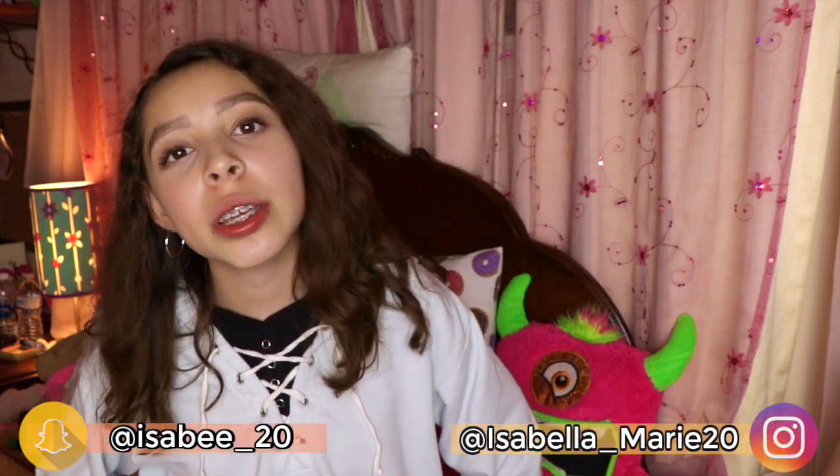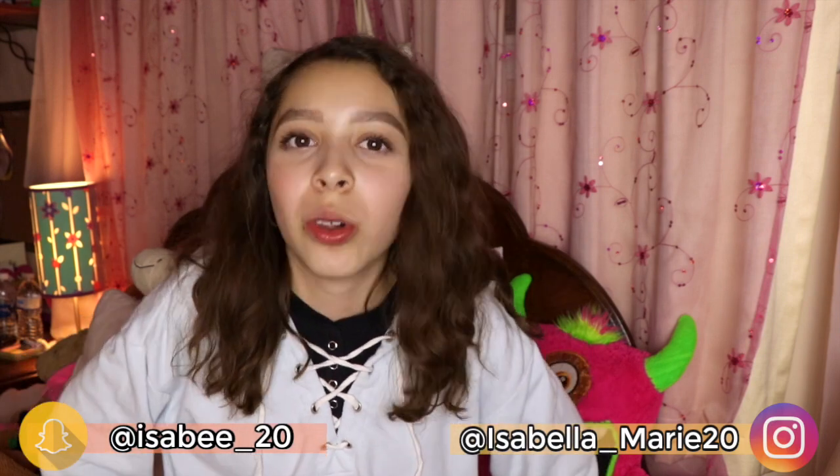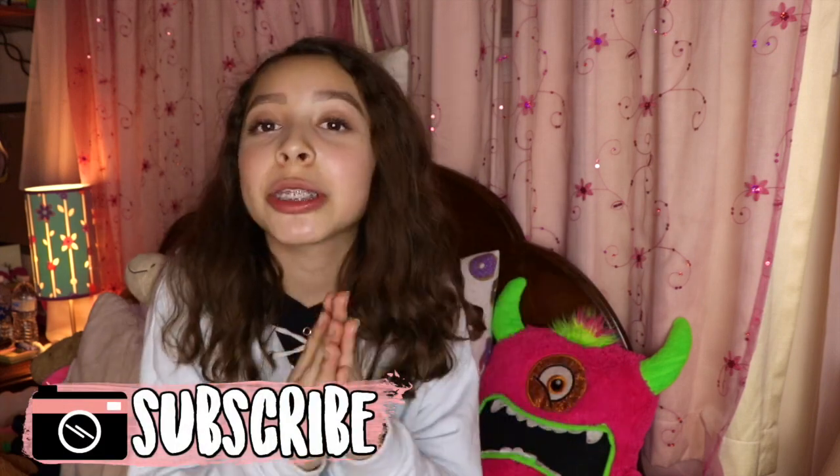I had to get sick at some point because the weather here in California is just awful. For today's video I decided to do a what I eat in a day — breakfast, lunch, and dinner. For snacks I eat chocolate, but not really every single day. I wanted to make this video relatively on the healthier side with easy, quick meals. Let's just get into what I eat in a day.